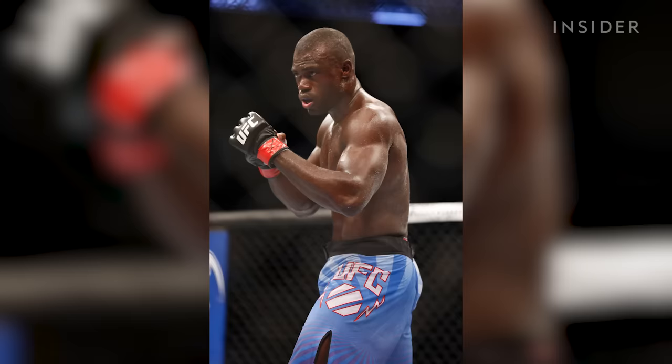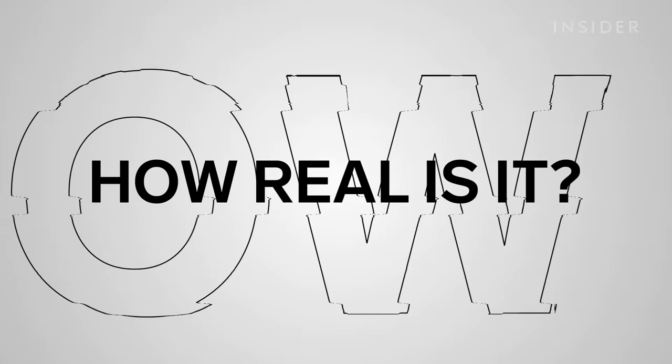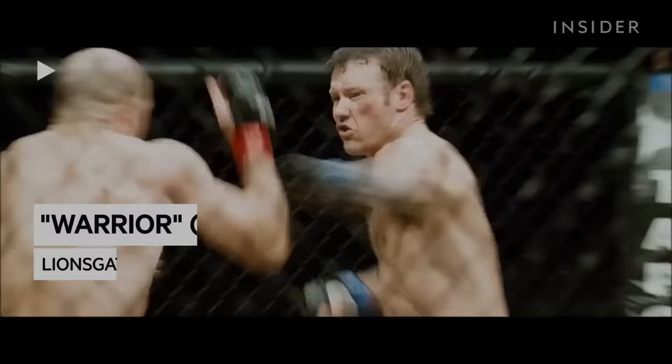Jean-Claude Van Damme is the only dude that punches and flexes, and you're just looking at the muscle — you're not even looking at the move. Hi, my name is Uriah Hall. I'm a UFC fighter. My background is boxing, kickboxing, kyokushinkai karate. I know wrestling and jiu-jitsu. Today we're going to be looking at mixed martial arts scenes in movies and TV and judging how real they really are.